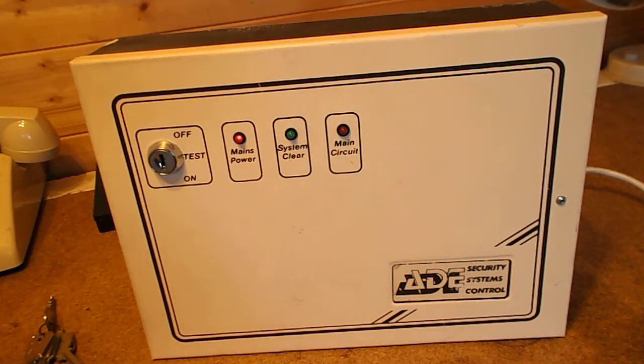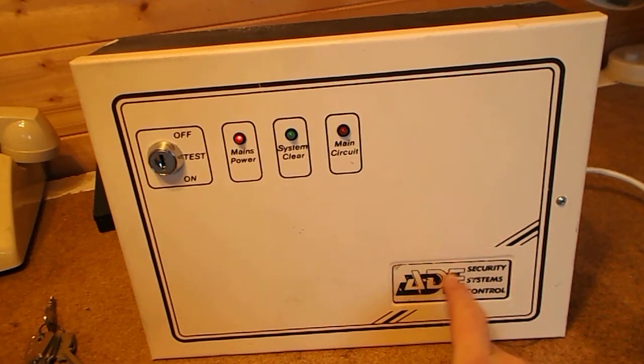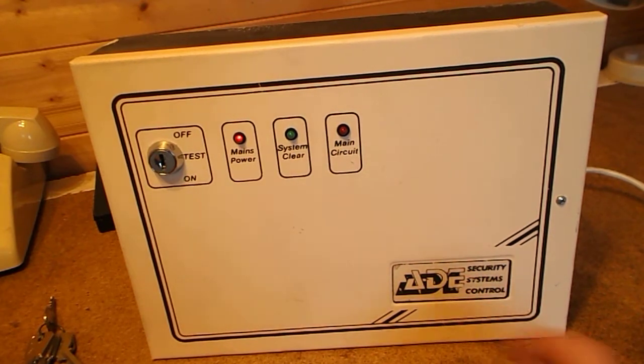ADE stands for Advanced Design Electronics. This is basically a really early burglar alarm panel.